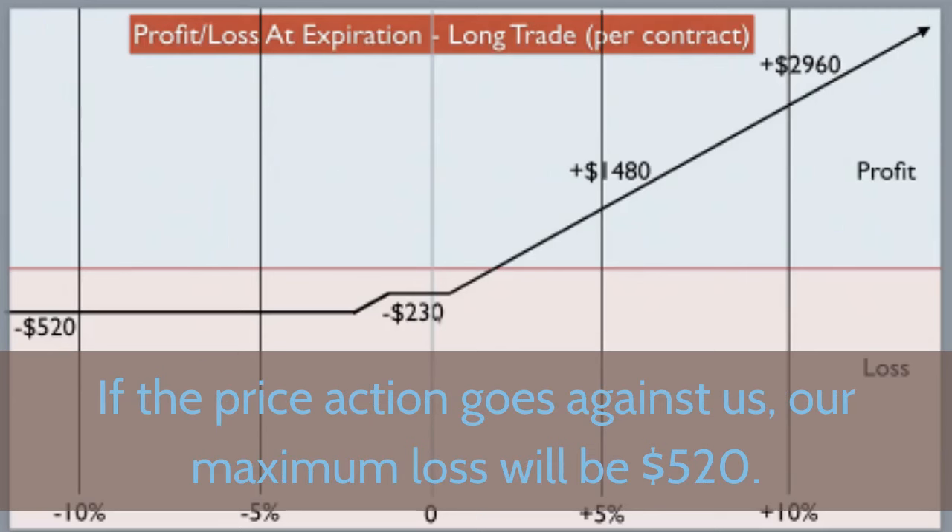The short three-legged box spread. Coming back to our example, if we remove the sold $80 put options from the regular box spread, we're going to sell $70 calls, buy $70 puts, and buy $80 calls — simply the reverse of the long three-legged box spread. A 5% fall in the underlying means a profit of $1,480, while a 10% fall rewards us with $2,960 profit. If the price of the underlying rises instead, our maximum loss will be $520; if it goes nowhere, we lose a maximum of $230. All figures are based on one contract per leg — trading two contracts per leg doubles profit potential as well as potential loss levels.